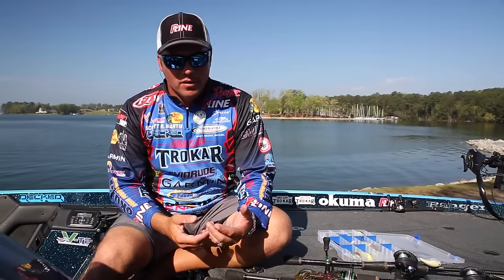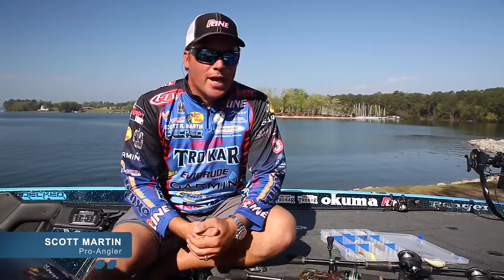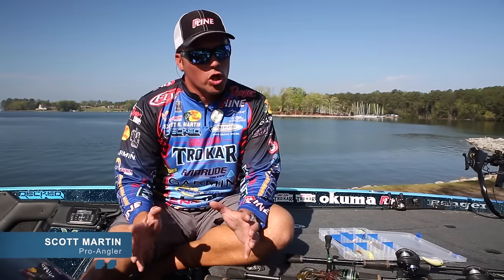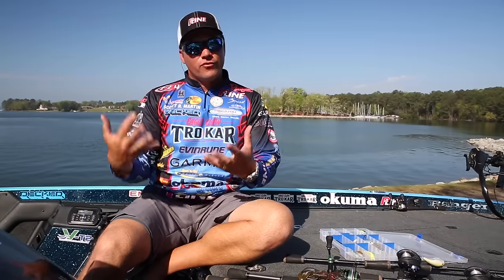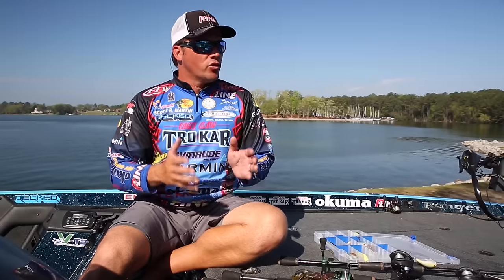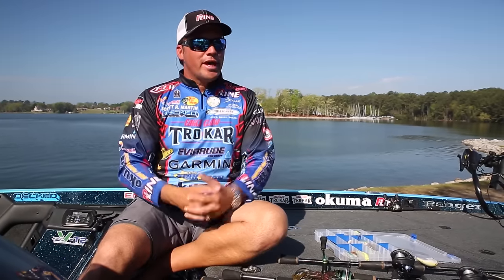In this series we've talked about springtime fishing tips and summertime fishing tips. Now let's talk about the fall. The fall is a fun time of the year to fish — I like it just about as much as I do the spring, especially early fall. What those fish are doing in the fall is getting ready for winter, and bass really key in on the bait fish. So the biggest tip for fall fishing is: find the bait. Here are a couple tips on how to find it.